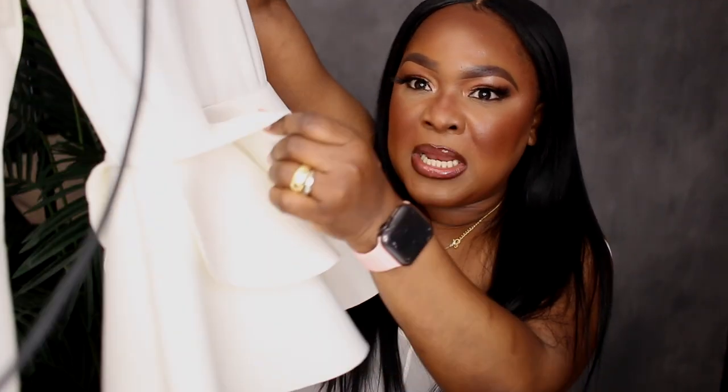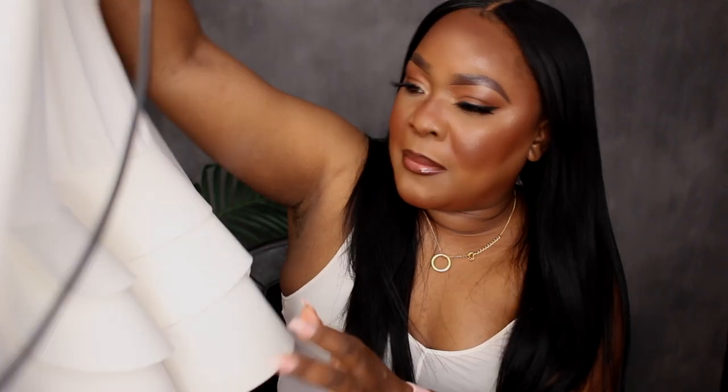The first item I have is this peplum top right here. It's very structured — this part is quite thick. I don't think you can wear it in the summer, but you can definitely wear it now where it's a little chilly. This part is quite stiff; it almost feels like a scuba material, so it really shapes you and kind of poofs out into that peplum style. It has three layers, both on the front and the back, and it doesn't have any zipper or button, so you have to put it over your head.